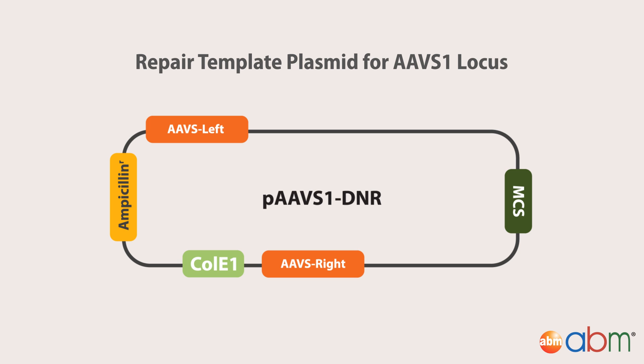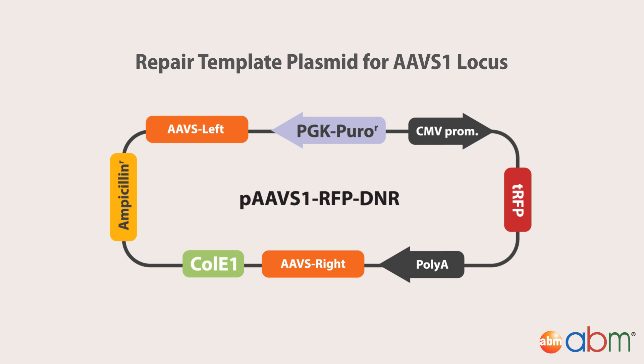Therefore, a second plasmid was constructed by cloning an RFP-puromycin expression cassette into ABM's repair template plasmid for the AAV-S1 locus. The resulting AAV-S1 donor RFP plasmid had the RFP gene under a CMV promoter and a puromycin resistance marker under a PGK promoter.